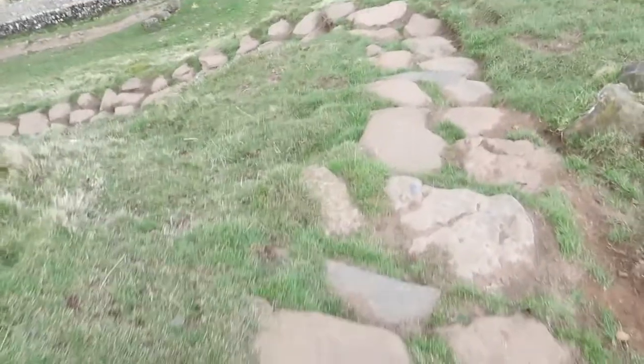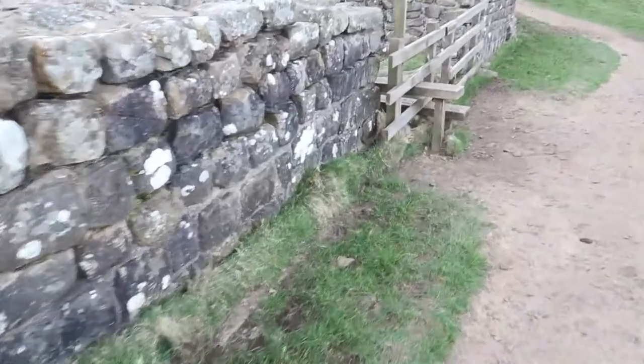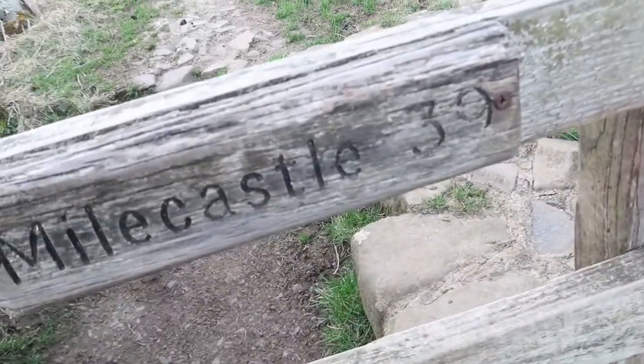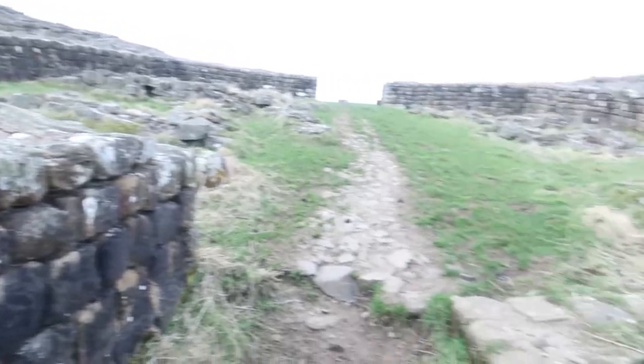This is steep. I'll show you it from when I get to the top of there. I've seen a video on this last night — what's it called again? Milecastle 39, is it? Yeah, 39. There's another view of it, basically.